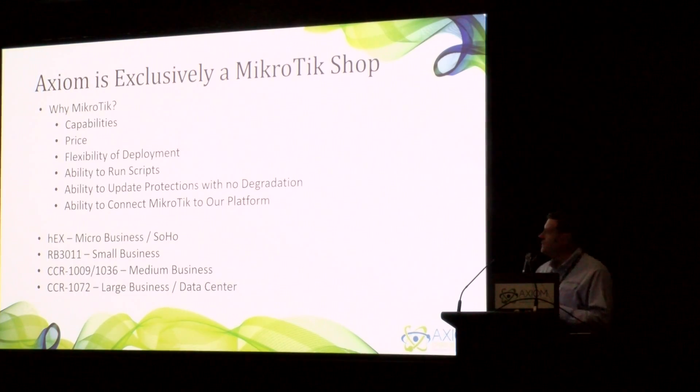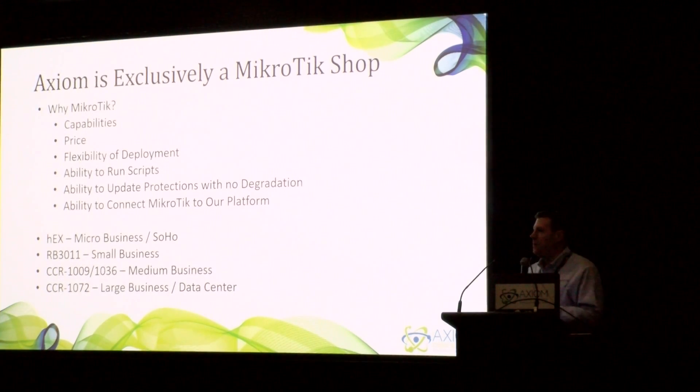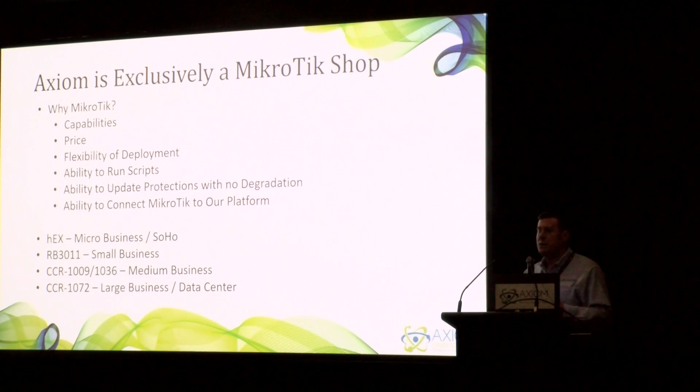Axiom isn't exclusively a MicroTik shop, but when people ask us what we recommend for a firewall — SonicWall, Sophos, Fortinet, Cisco — we're a MicroTik shop. There's a MicroTik solution for every company out there, from the smallest business with the HEX running in home offices, up to the CCR 1072 in the data center or Fortune 500 enterprises. There's definitely a MicroTik that will fit in every situation.